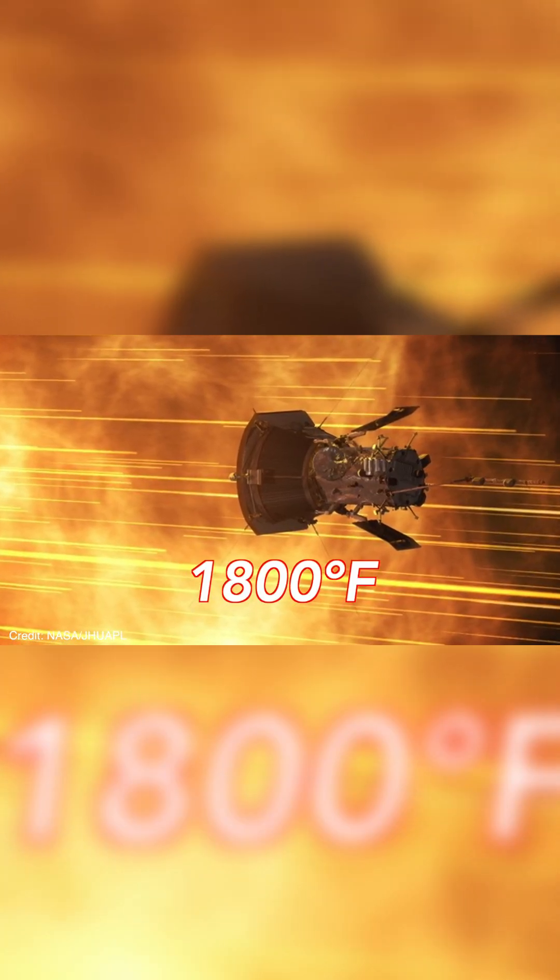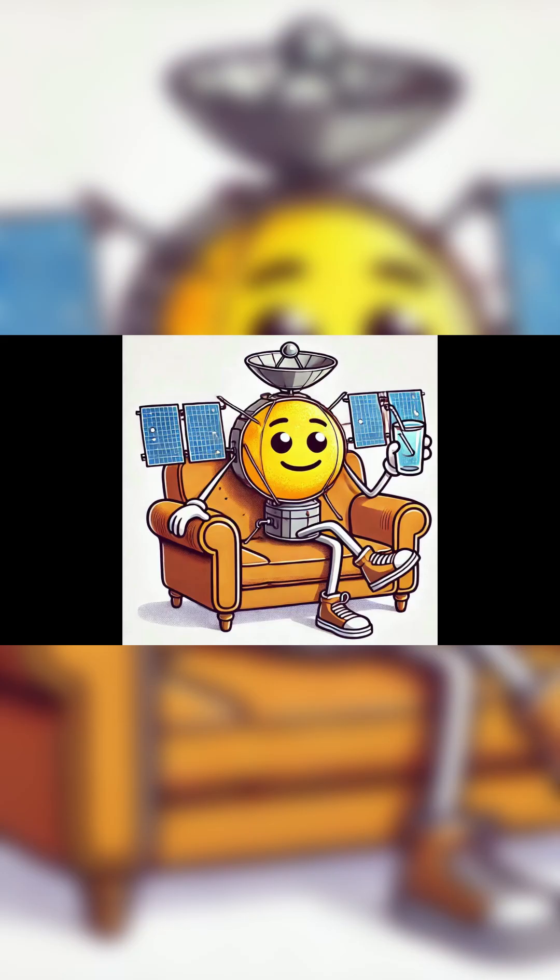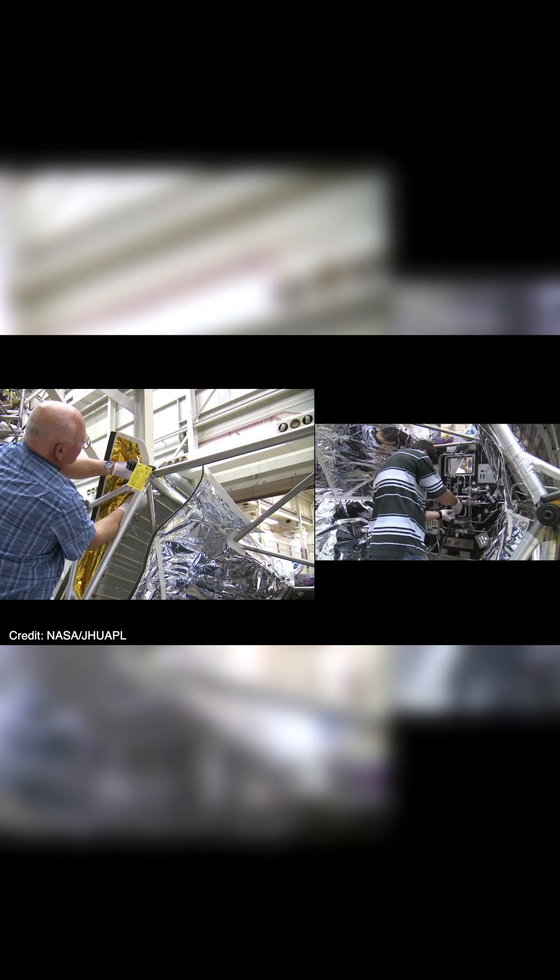Here, the temperature is around 1,800 degrees Fahrenheit, but the probe itself is at a comfortable room temperature because of its amazing heat shield created by the scientists and engineers at the Johns Hopkins Applied Physics Laboratory.